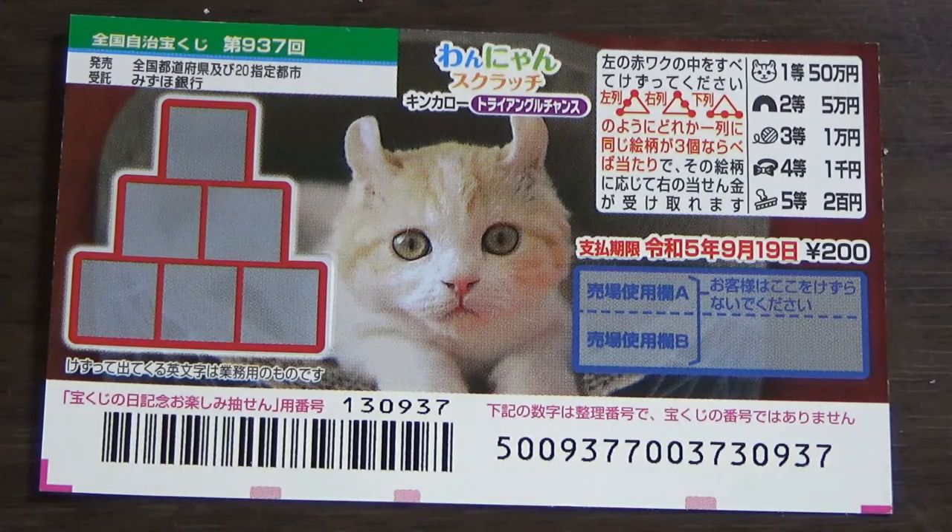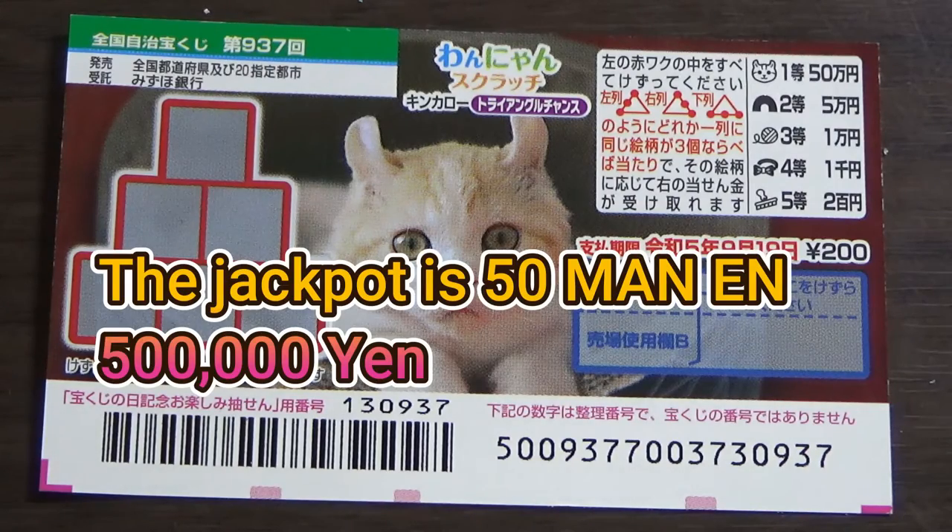The sales period is from August 24th till September 20th — you still have time to buy it. A ticket costs 200 yen, and the jackpot is Gojuman-en.